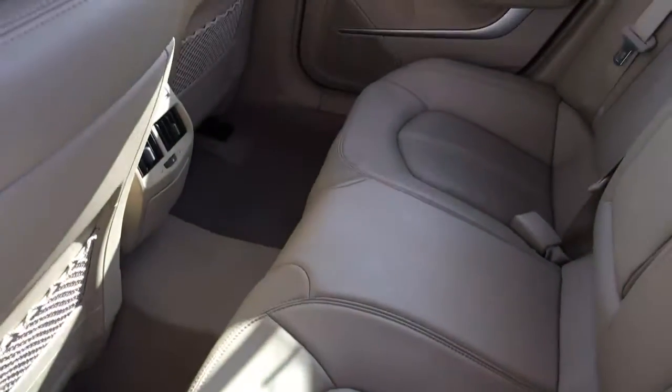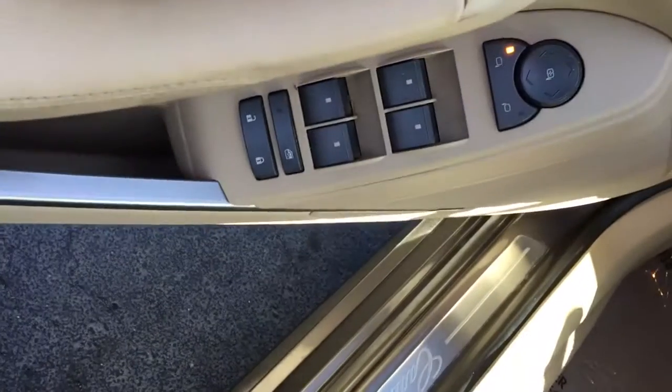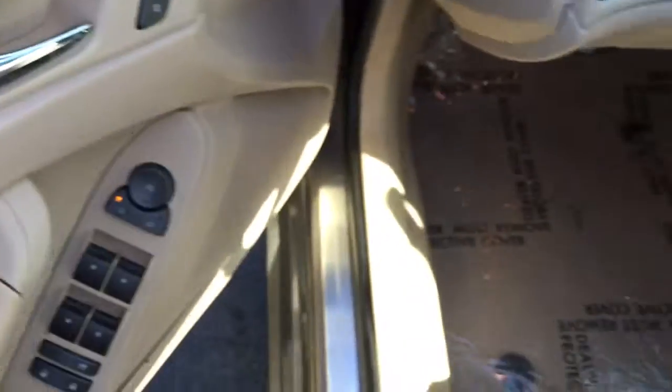Beautiful leather interior. Air AC vent. Power locks, power windows, power side view mirror. Two-position memory driver's seat.